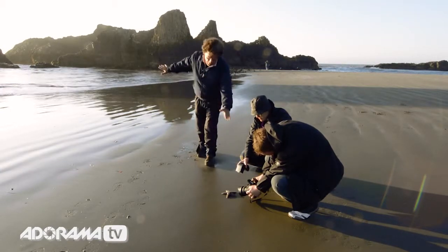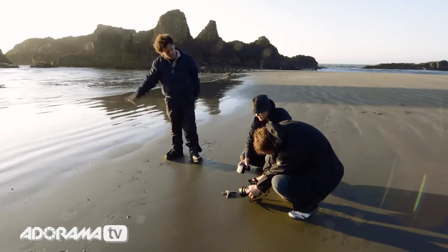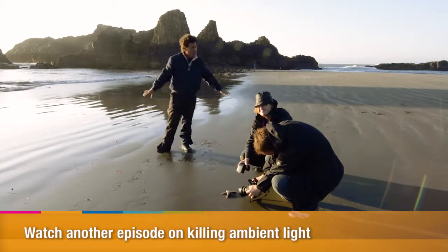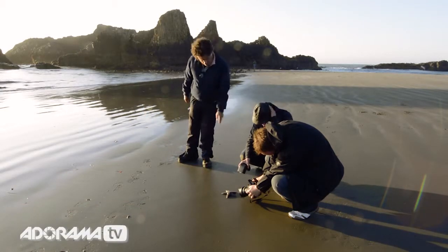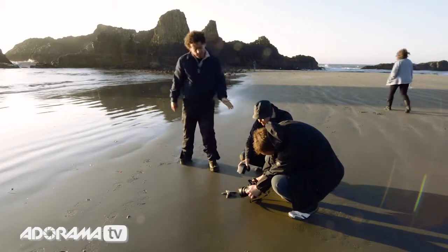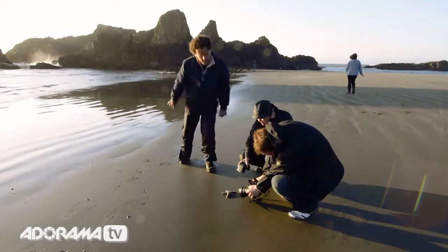We need massive depth of field because the starfish is in the foreground and the distant rocks are at infinity, so he's at f/22. The second thing is we want to kill as much of the ambient light as possible, getting that silhouette effect, so he's at 1/250th of a second. At 1/250th at f/22, the flash spits out a flash-to-subject distance at one-to-one full power of approximately eight feet — not a good idea, because we're very close, in this case about 12 inches.